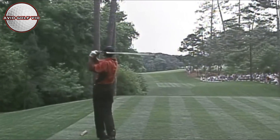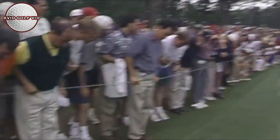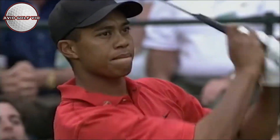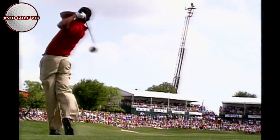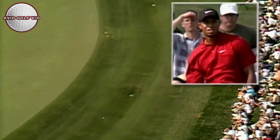The only one to average over 300 yards — the entire field. That is absolutely wonderful. Nice low draw, and that's right in the little hollow. That's magnificent.